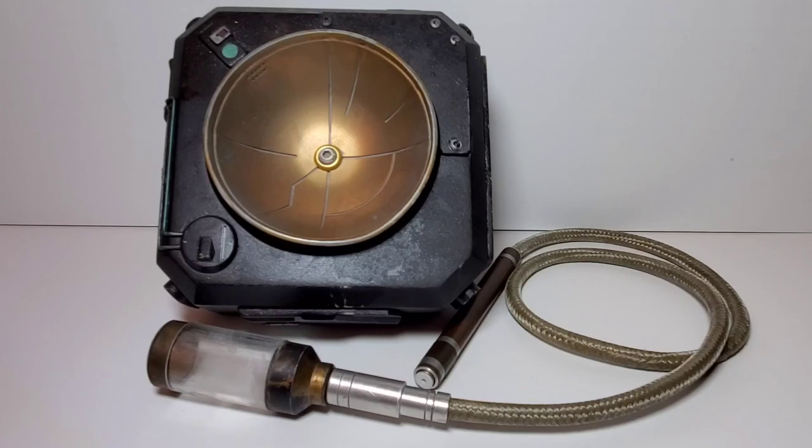Anyway, that is a close-up look at this piece and I hope you enjoyed it. If you did, please give the video a like and please subscribe — I'd really appreciate that. Thank you so much for watching and I will see you on the next episode. Thanks again and have a good one.